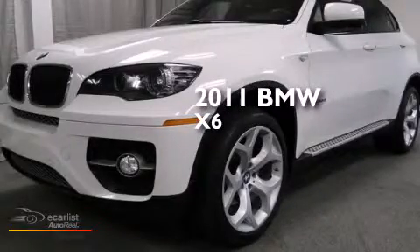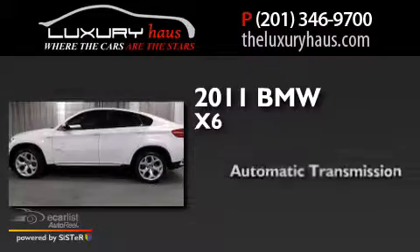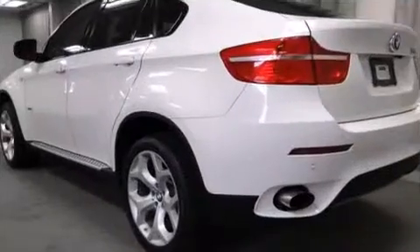This is a 2011 BMW X6. This crossover has an automatic transmission, a six-cylinder engine, and all-wheel drive.